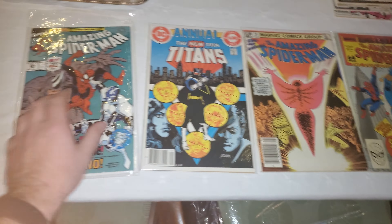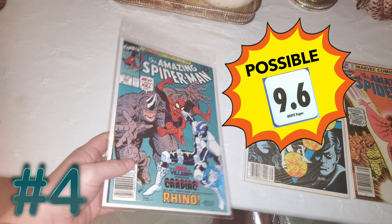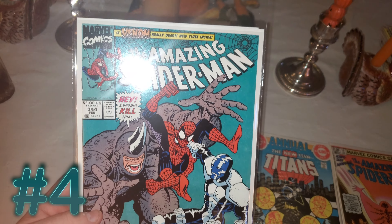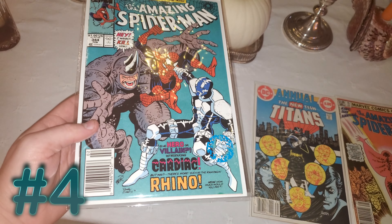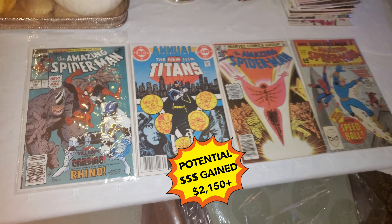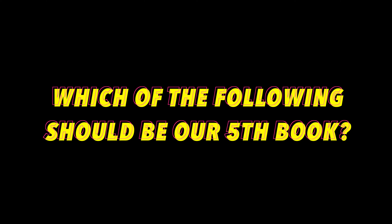Last up, we're going to finish up with the first appearance of Cletus Kasady. Looks like a 9.6 to me, but with a press, who knows — maybe we could squeeze it to a 9.8. Another newsstand. So these are the four we're doing, and after CGC and everything, it's going to be cleanly over $2,000.